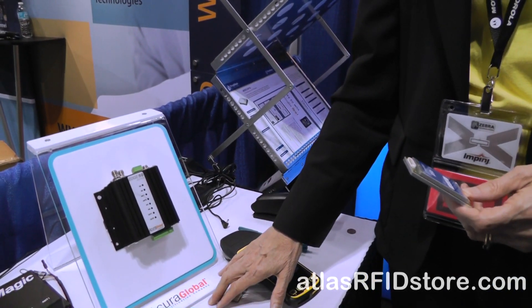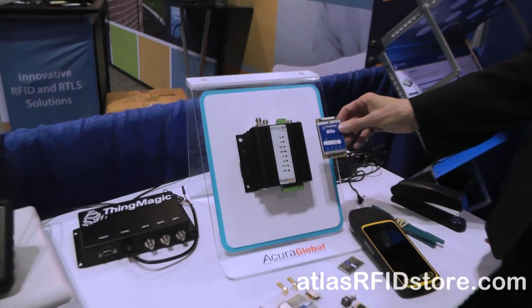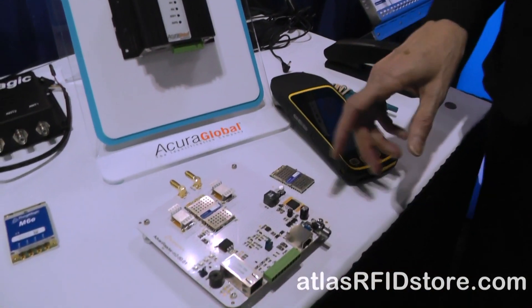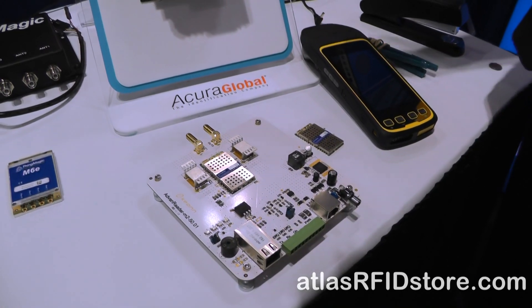Customers would be embedding these modules in products. For instance, here we have a reader made by a company called Acora in Brazil that's meant for tolling applications — like toll booths — and they use our high-performance M6E product for that. Then here are a couple of examples of the Micro. There's a company called Keyon in Barcelona, Spain, and they make a reader engine for Kanban panels used in hospitals for shelf readers, with a number of different form factors of antennas and other devices.